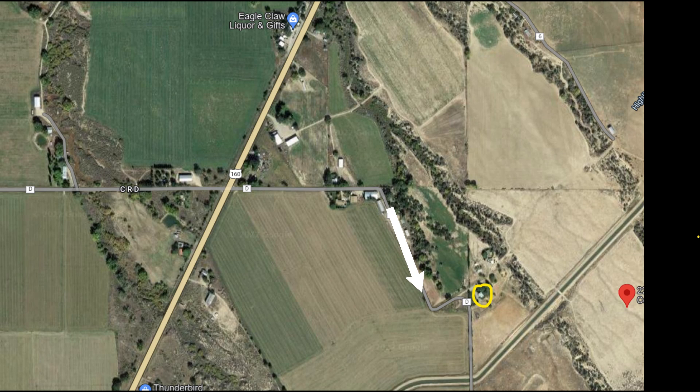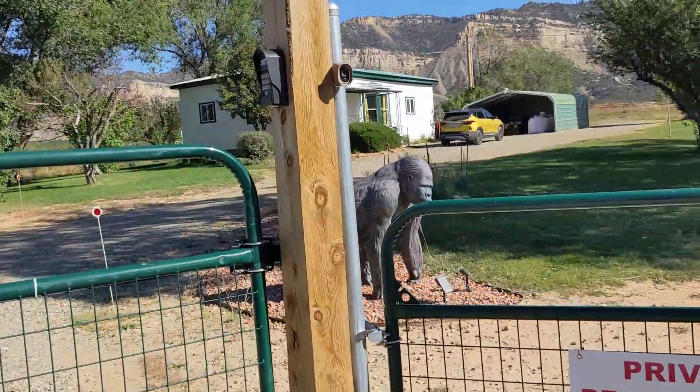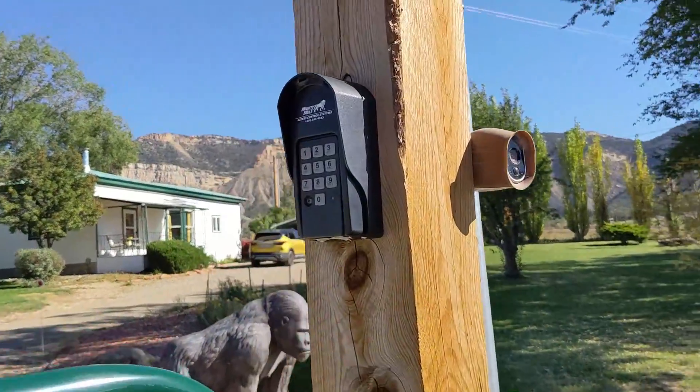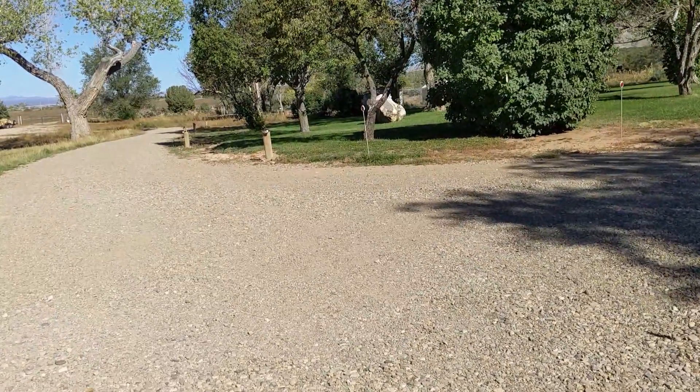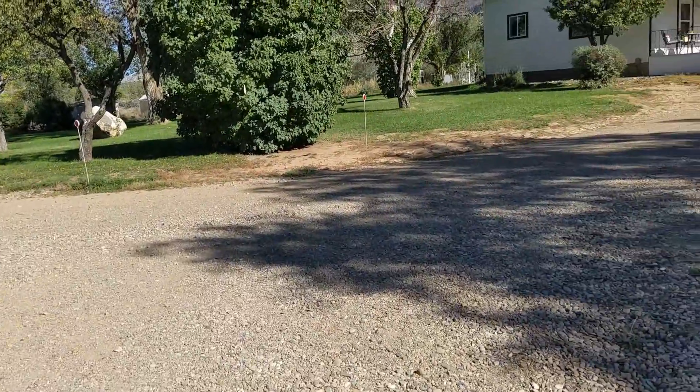It will curve to the right and then it will curve to the left. After the curve to the left, continue straight until you see a green gate. The gate has a Beware of Dogs sign on it. Don't worry, there aren't any dogs on the other side. Enter the gate code sent to you from Airbnb on your check-in date.